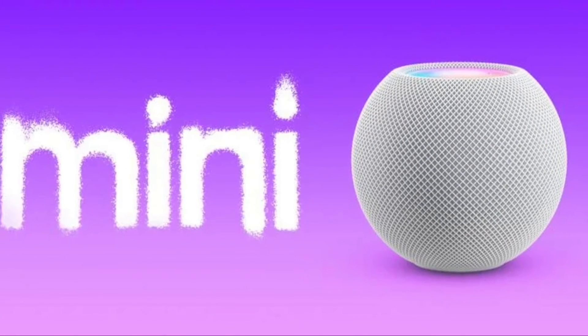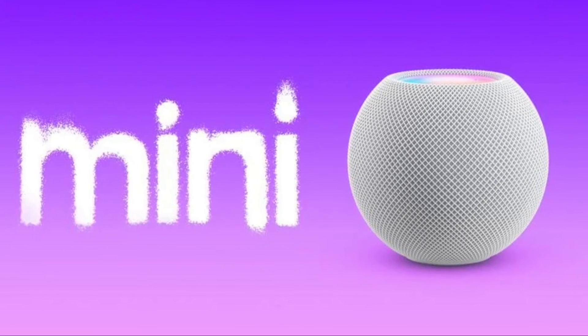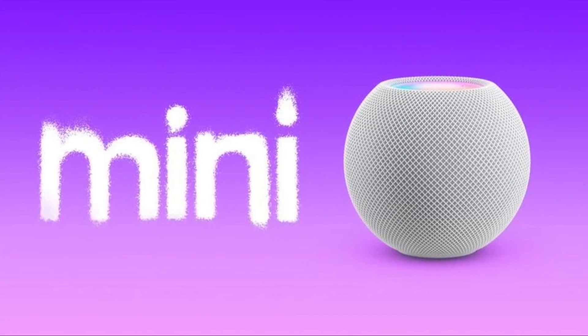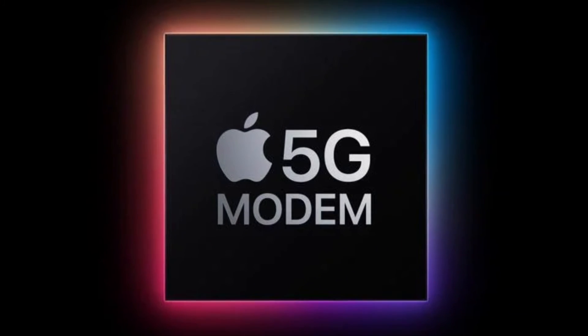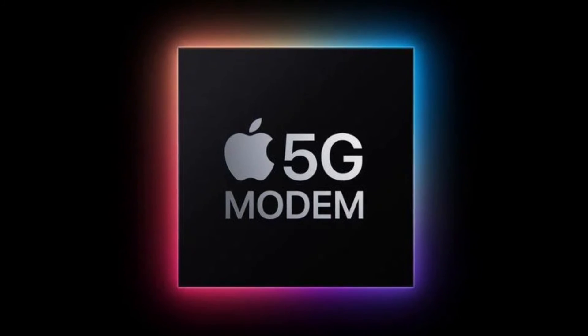Apple has added Dutch-language voice recognition support for Siri in the latest HomePod 15.4 Beta, further preparing the HomePod Mini for release in the Netherlands in the near future. Apple is also in preliminary talks with new suppliers about back-end orders for its first in-house 5G modem chips for iPhones.